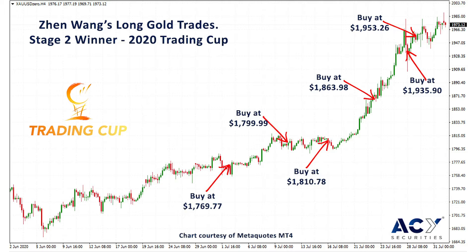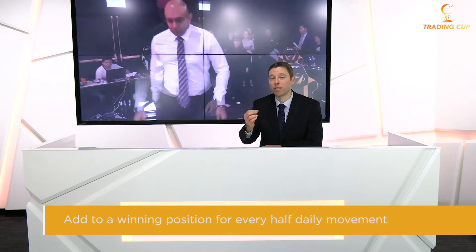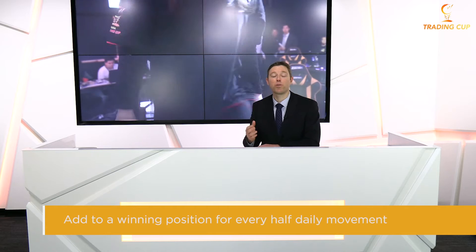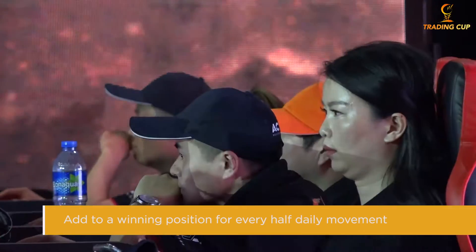If you've read anything about the turtle traders, you'll understand that one of the successes of their methodology was how they added into winning positions. Their technique was called half-N, which is basically a reference to the average true range of market moves. So they would add to their winning position for every half daily movement — if gold is moving ten dollars a day, half the average daily movement would be five dollars, so they'd pyramid in every time the market moved up five dollars.